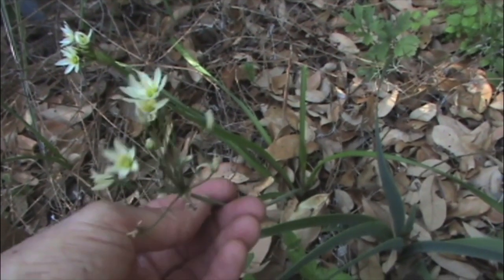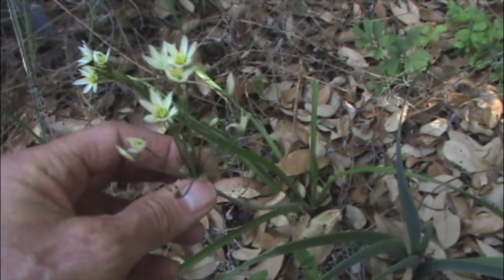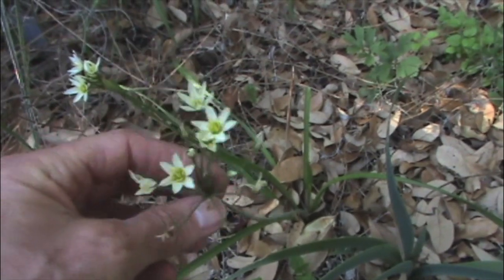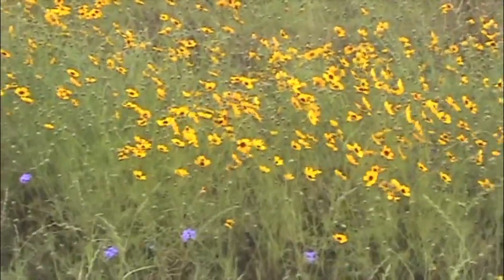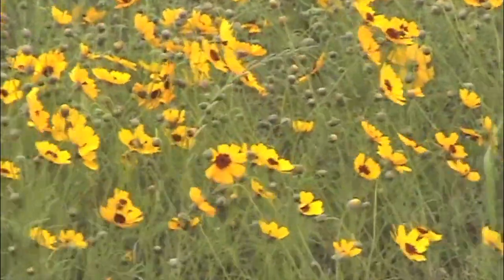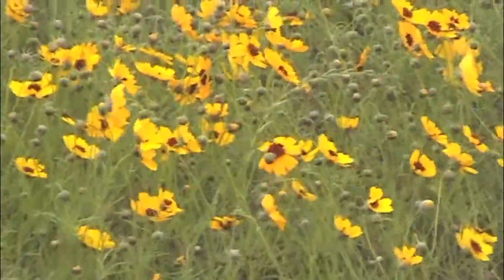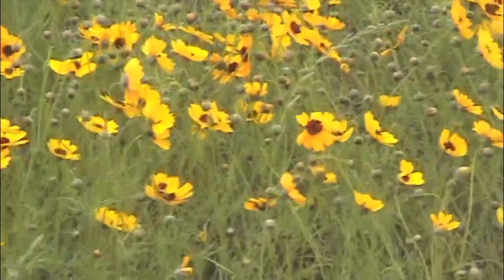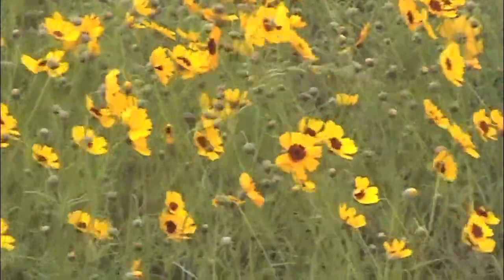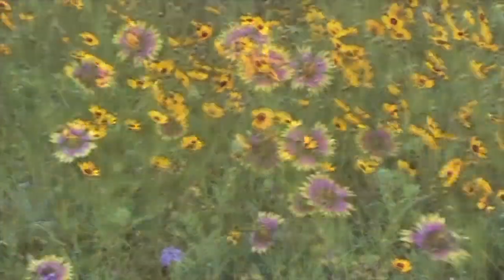And this is Crow Poison, Nothoscordum bivalve. I don't know if it poisons crows; however, it's similar to Allium, many of which are edible, but this is not edible. These yellow flowers are Green Thread, Thelesperma filifolium, quite common along roadsides. There's a similar flower that's more common in moist areas called Coreopsis, similar in appearance to the Green Thread, but these are more abundant.